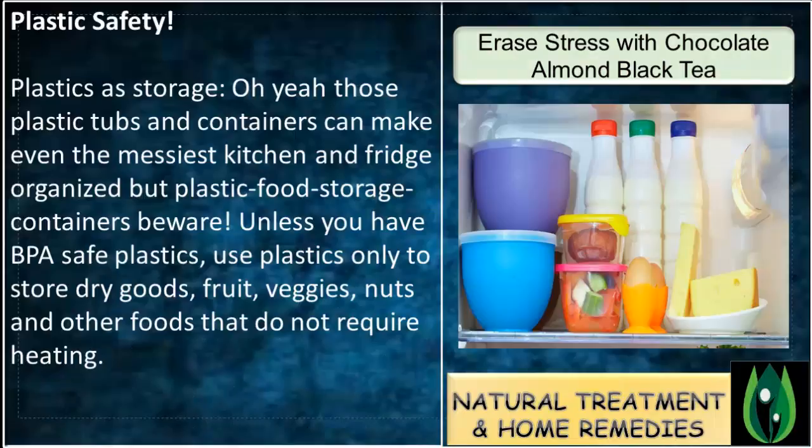Plastic Safety — Plastics as Storage. Those plastic tops and containers can make even the messiest kitchen and fridge organized. But with plastic food storage containers, beware — unless you have EPA-safe plastics. Use plastics only to store dry goods, fruit, veggies, nuts, and other foods that do not require heating.